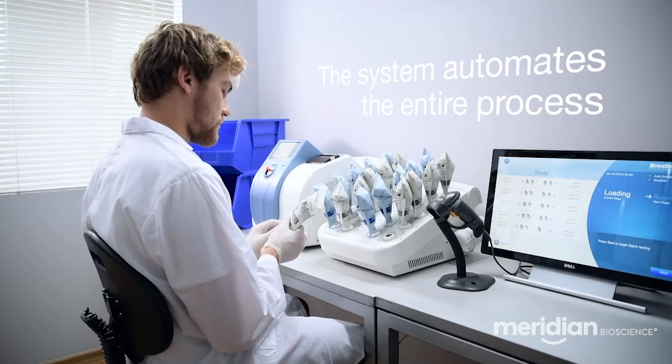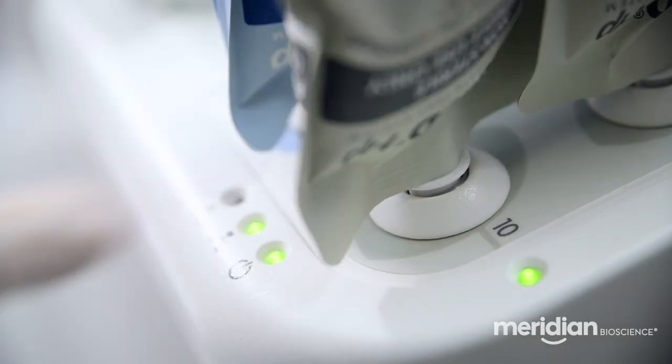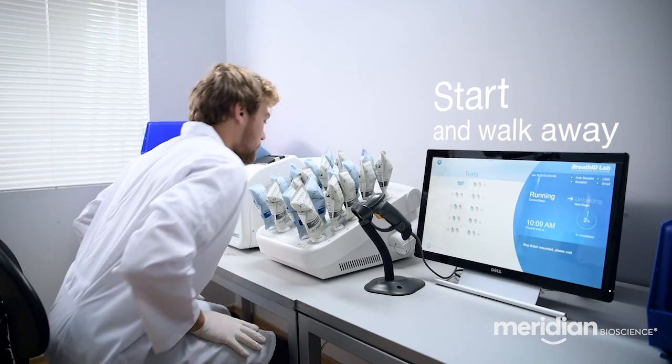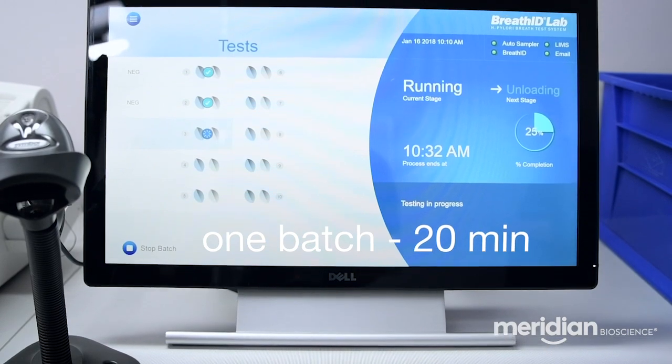The system streamlines and automates the entire process, making it simple to run without operator intervention. Once the batch is loaded, the operator can start the batch and walk away. The system runs up to 10 tests per batch.